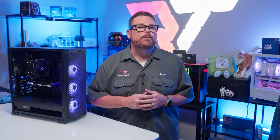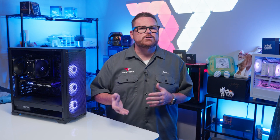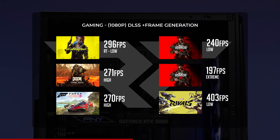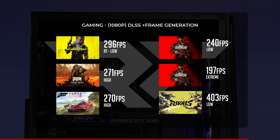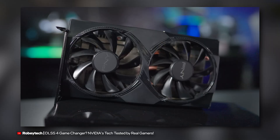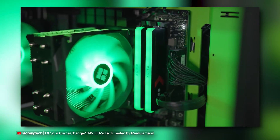Since we saw above-60 averages in our native tests, we added frame generation and multi-frame generation just to see what was possible. In most of our titles, we saw averages north of 200 FPS, and the experience from those will be absolutely great given the high native FPS we started with. There are some mixed feelings around multi-frame gen and the RTX 5060 out on the internet, but if it isn't your thing, that's completely okay — you can check out our whole video on it.